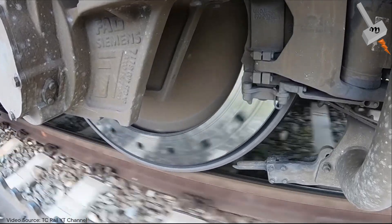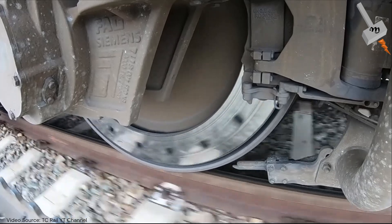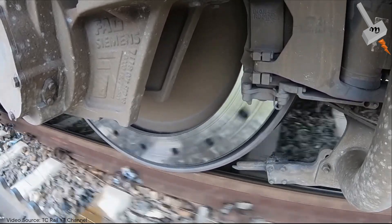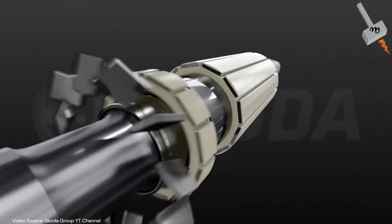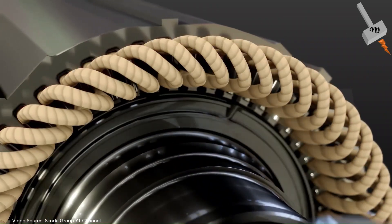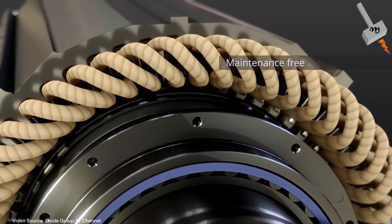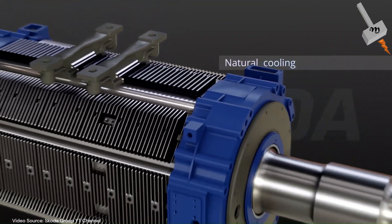Have you ever wondered what sets a traction induction motor apart from an industrial induction motor? Well, buckle up because we are about to take you on a thrilling ride into the world of motor technology. I am here to unravel the mysteries and showcase the unique features that make traction induction motors a powerhouse of innovation. So sit back, relax and let us deep dive into the heart of these magnificent machines.